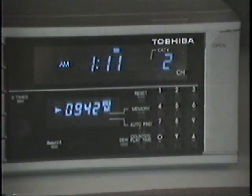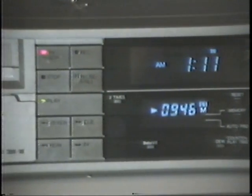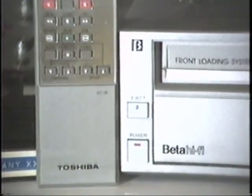The machine we're going to be using tonight for this demonstration is my own Toshiba Beta Hi-Fi, which has special effects — crystal clear — in both the Beta 2 and Beta 3 modes. One point about this particular machine: all the special effects are controlled from this remote control device that is battery-operated and wireless.